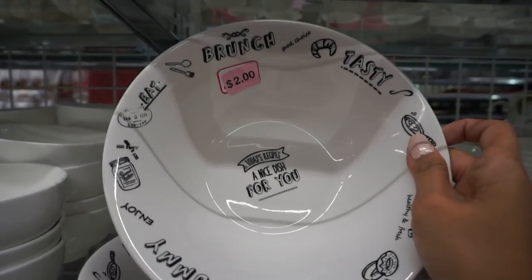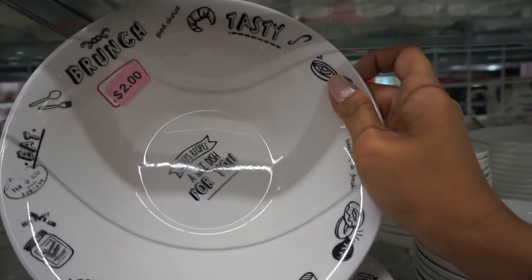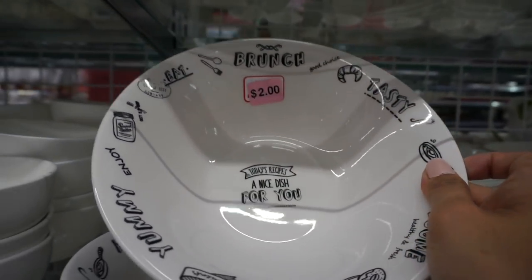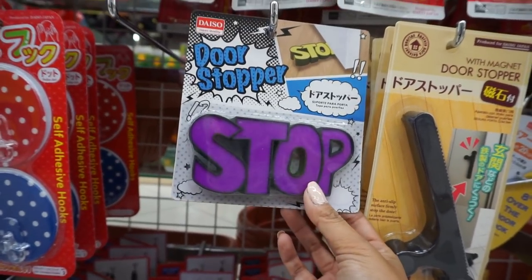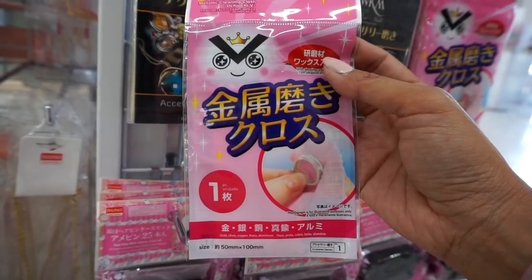It's a noodle bowl — it's so cute, it says 'brunch.' I've never noticed this before, but it's a door stopper and it literally says 'stop.' Metallic.